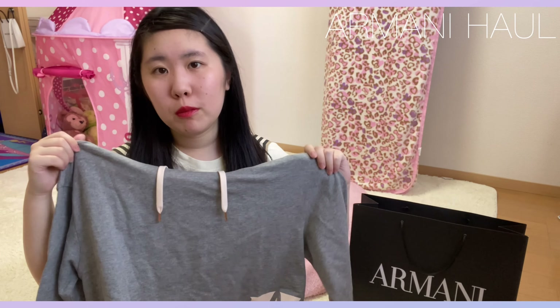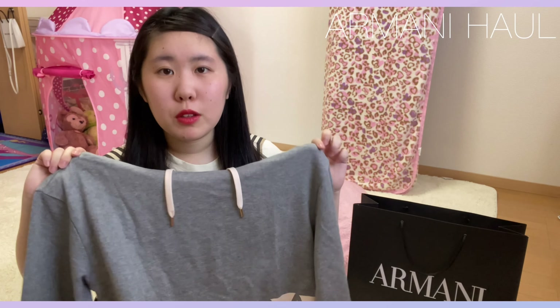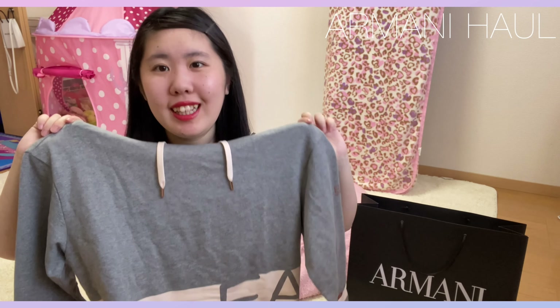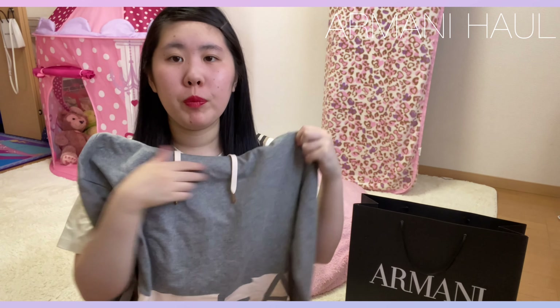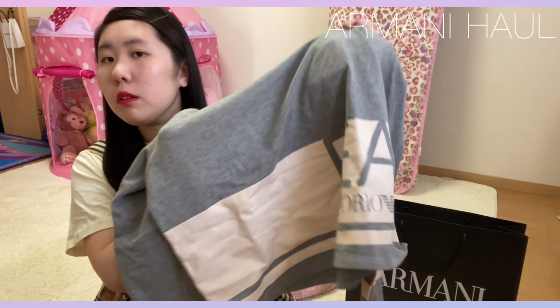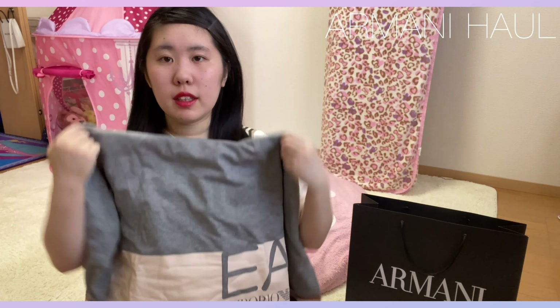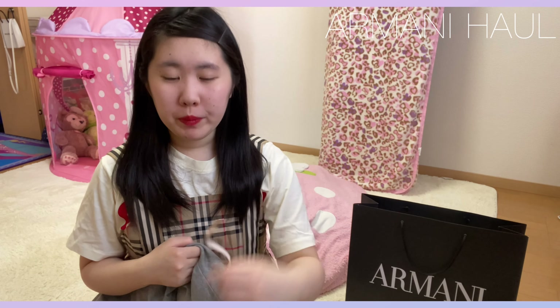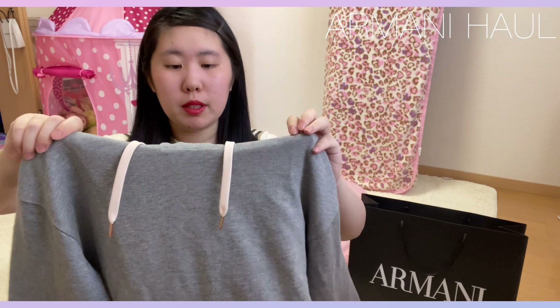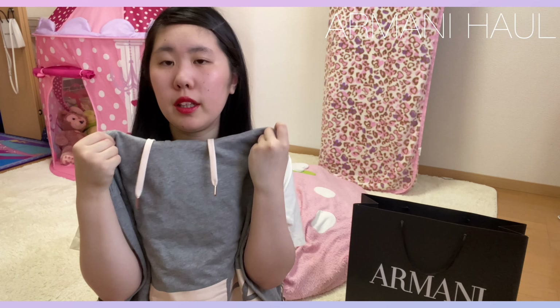今回アルマーニで購入したんですけど、また別のブランドでこういうセット系を買っているので、そちらも楽しみにしていてください。ちょっと短めのパーカーでダボッと着る感じにはなるんですけど、この丈感が短めでショート丈のパーカーになっていて、私はちょっと大きめに着たかったので、Mサイズを購入しました。Sサイズと迷ったんですけど、ちょっと大きめに着れるかなって思ってMにしました。